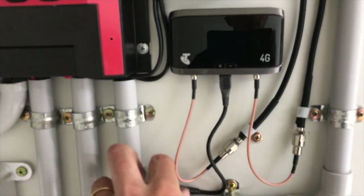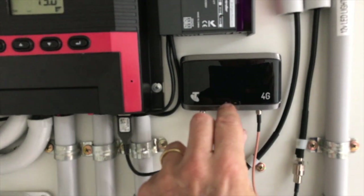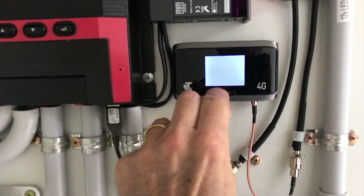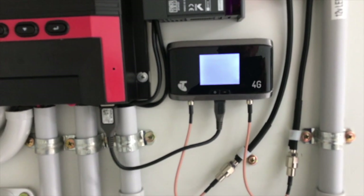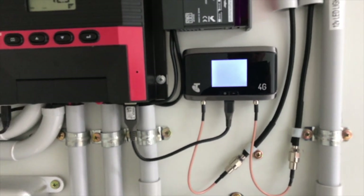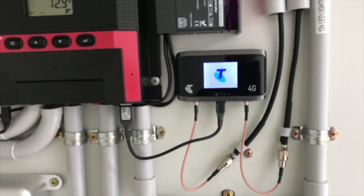Here we have Telstra 4G. All you need is a SIM — you plug it in under here, give it power, fire it up, and that's going to give you a 4G Wi-Fi hotspot off two big aerials up top.